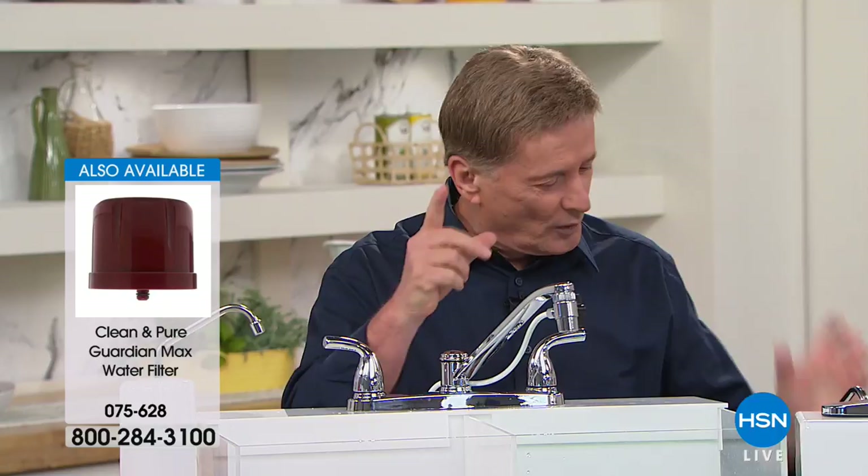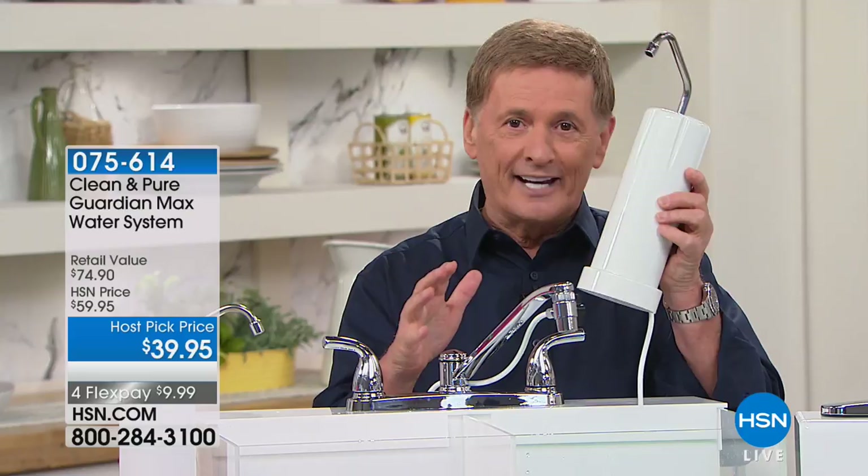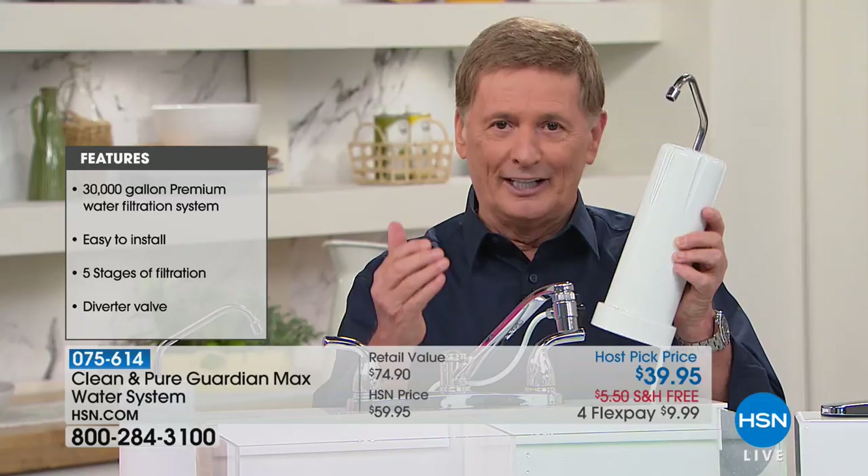We are changing it all right here. This is called the Clean and Pure — the water filter, the granddaddy of them all, the latest in water filtration technology. It's going to solve all the problems. There is no other water filter like this anywhere in the world, and it's going to give you and your family 30,000 gallons of great tasting water.